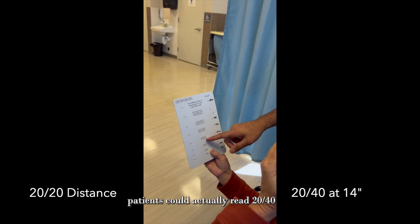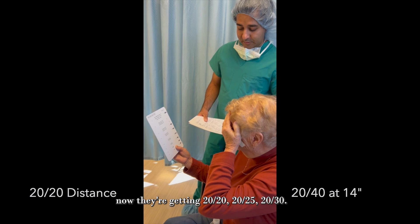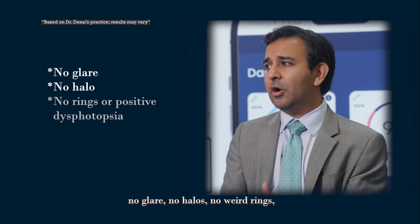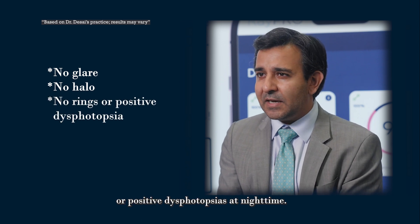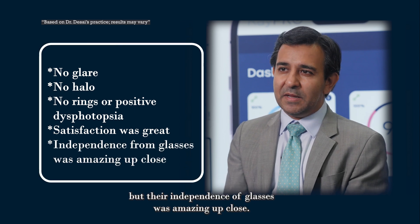Interestingly, patients could actually read 20/40 with their dominant eye, but the moment they had both eyes open, they were getting 20/25 and 20/30. They've been very happy. No glare, no halos, no weird rings, no positive photopsias at nighttime — just like Vivity. So satisfaction was great, and their independence from glasses was amazing up close.